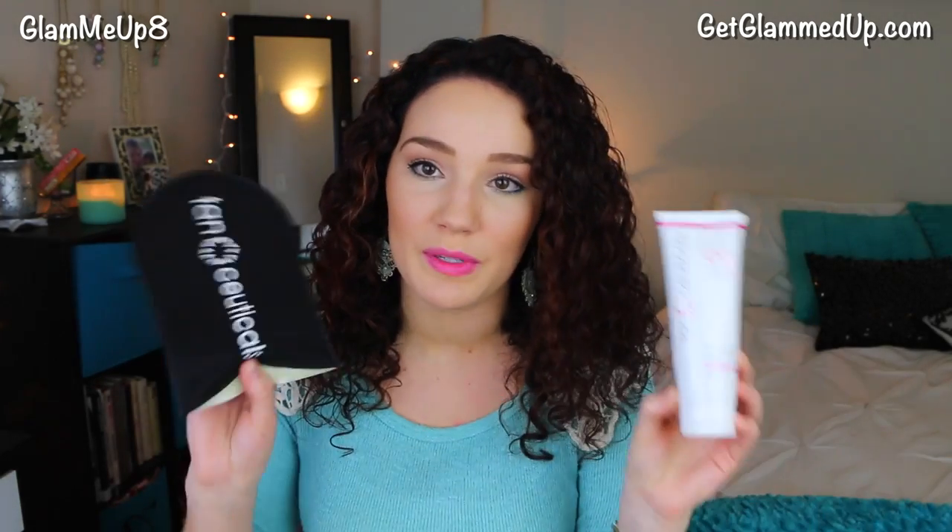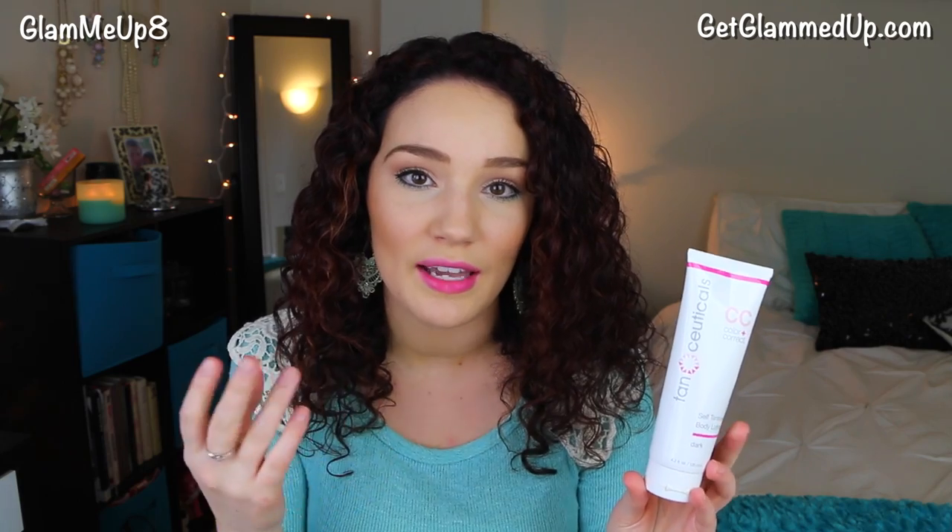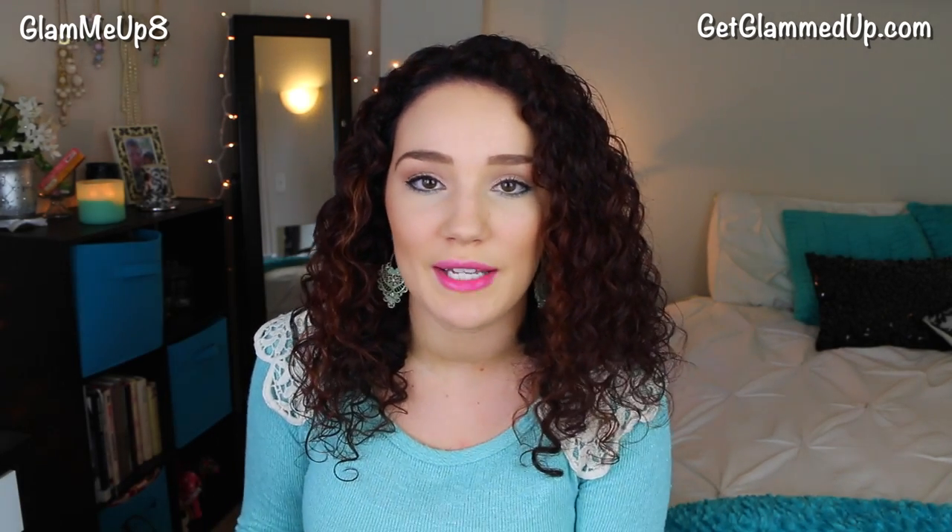This is the TanCeuticals CC Color Correct Self Tanning Body Lotion, and I have mine in dark. They also have a light option if you are super fair. This also comes with a mitt, which makes it a whole lot easier to apply. It's supposed to be like a CC cream — like the ones you get for your face — where it corrects your skin tone, helps hydrate your skin like a moisturizer, and adds color. Same concept but for a self-tanner.